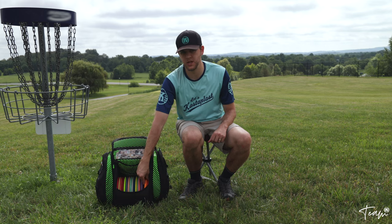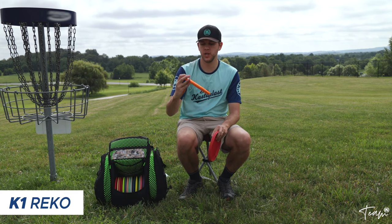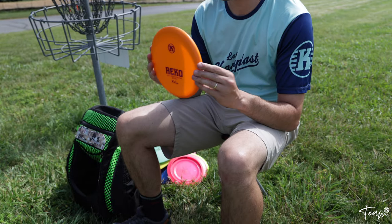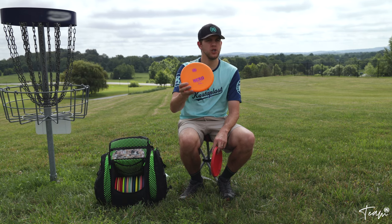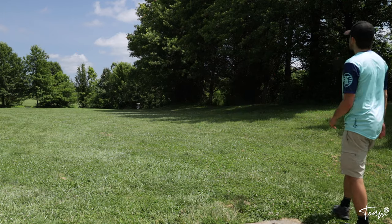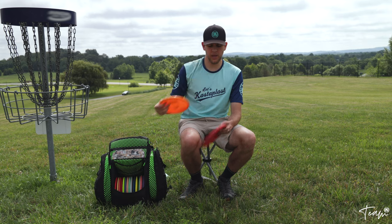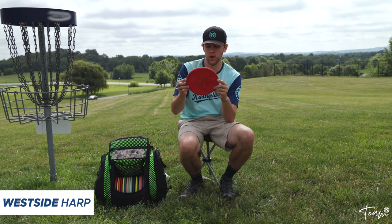In the main pocket there are a couple of putters as well. There's a K1 Rico that I use for actual air shots and approach shots — probably if it's around 250 to 260 feet, a little farther than I'm comfortable with a Berg, that's when I'll reach for this K1 Rico.